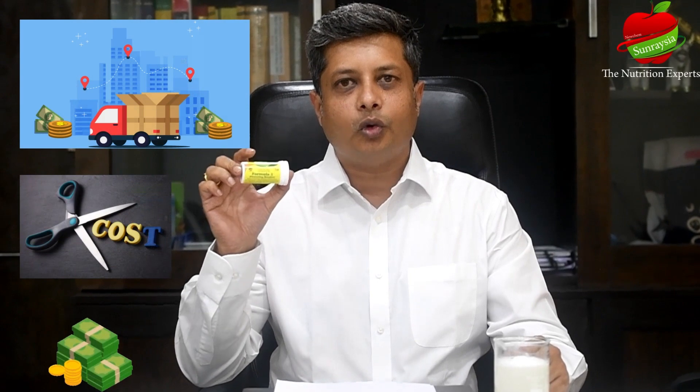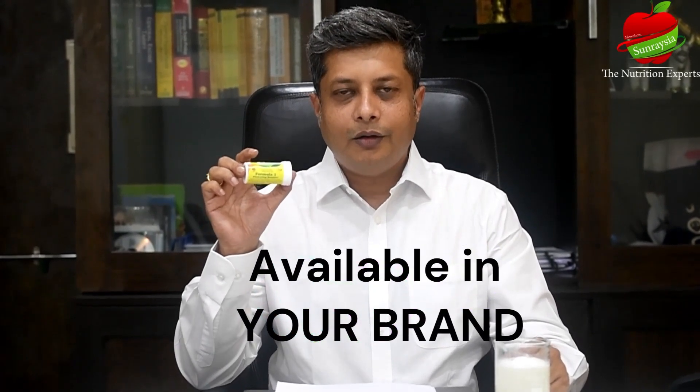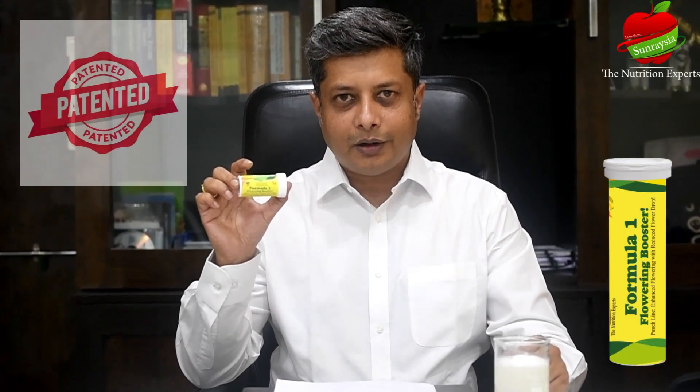Due to its compact size and packaging, it reduces up to 90% in your storage, handling, and transportation costs, saving you a lot of money. This product is also available in your brand. Formula 1 is a patented product and available only through New Came Sun Ratio and in your brand as well.